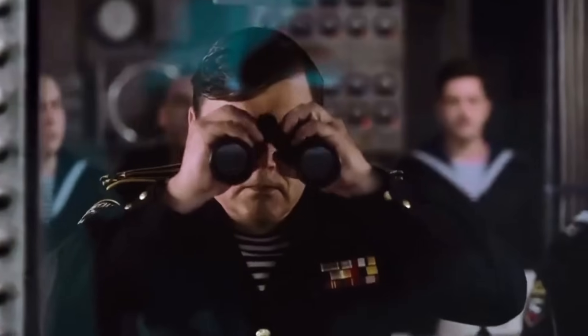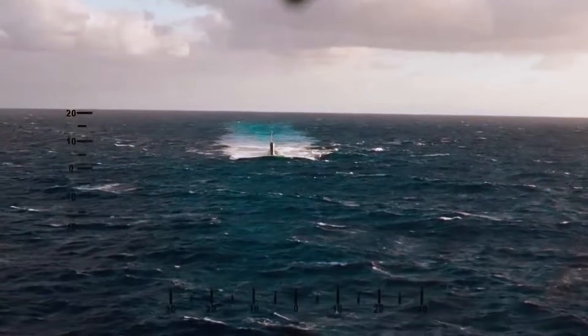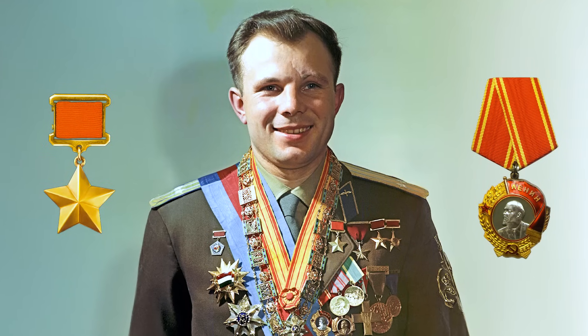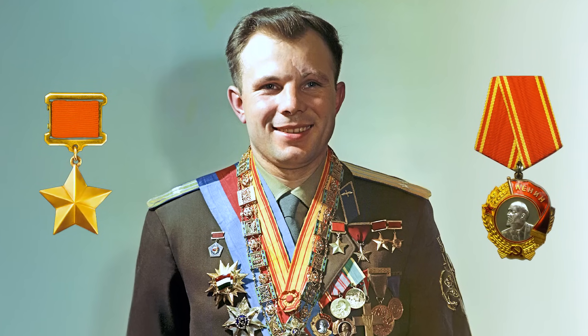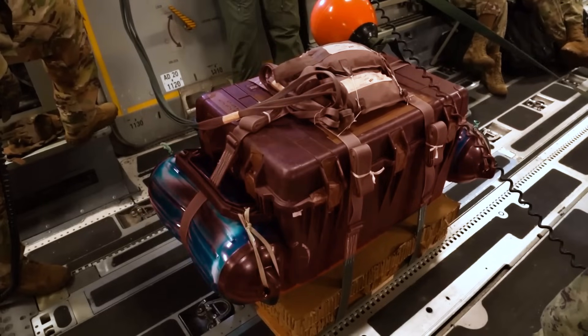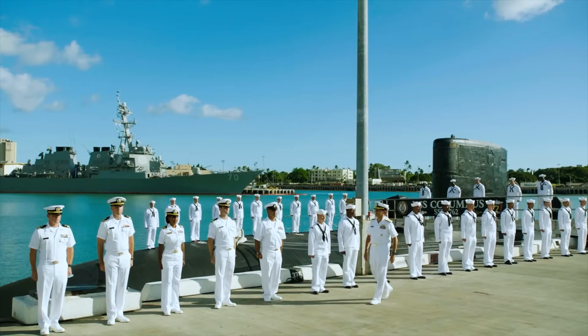To grasp just how significant this is, consider one fact. During the Cold War, a Soviet submarine commander who managed to pinpoint the location of an American ballistic missile submarine was awarded the title Hero of the Soviet Union and the Order of Lenin — the nation's highest honors. That small 50-pound, 23-kilogram box became a symbol that even in the 21st century, the simplest ideas can change the course of the game.